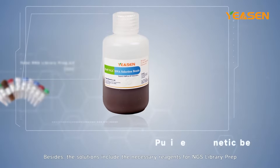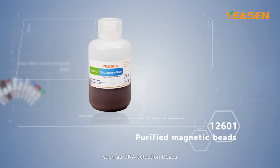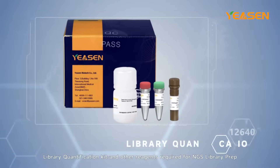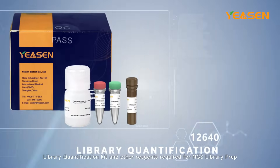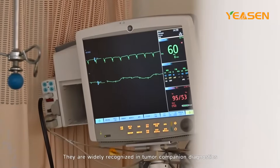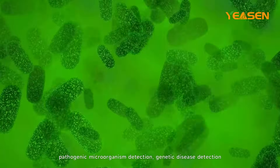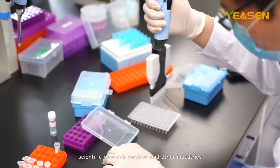The solutions also include the necessary reagents for NGS library prep, such as DNA selection beads, library quantification kit, and other required reagents. These are widely recognized in tumor companion diagnostics, pathogenic micro-organism detection, genetic disease detection, scientific research services, and other industries.